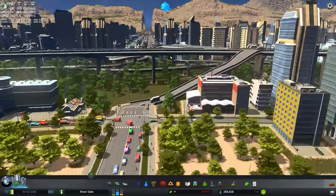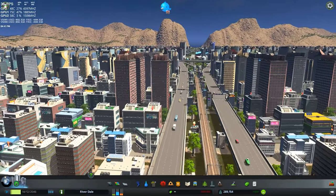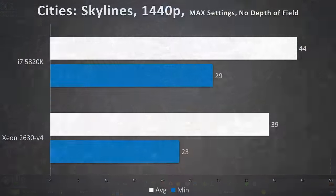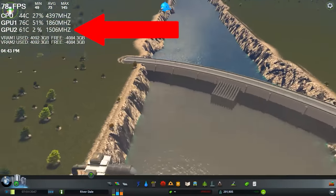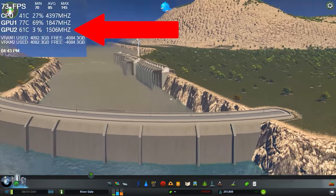Up next is Cities: Skylines, and this game for some reason only utilizes about 3 cores. The 4th core kind of lingers in and out, but every core after that stays at around 5–10% CPU usage, which reduced the Xeon's advantage to nil. So we have 44 fps on average for the i7 and 39 for the Xeon — not a big delta, but for a game like this that is definitely CPU-bound, I do expect higher frame rates from both chips, given this computer cost about $2,300 USD. Cities also doesn't take advantage of SLI: GPU 1's usage was around 70–80% consistently while the second GPU really wasn't being used at all, which also cut into our frame rate.